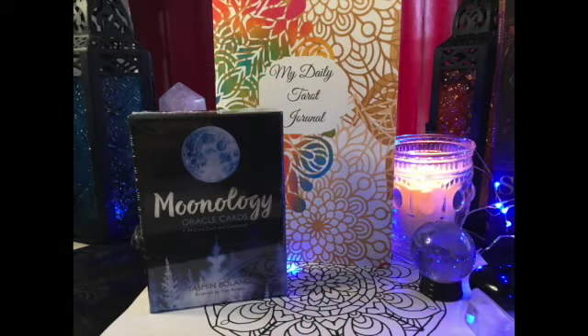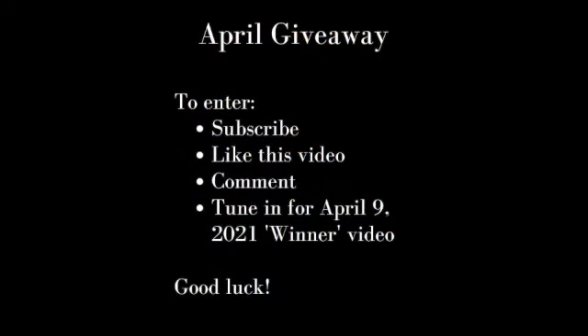Thank you so much for watching and subscribing. I really appreciate it and it's wonderful to get to know you all. The drawing will be over the evening of April the 9th, so you have until then to like, subscribe, and leave a comment. Speak to you soon. Stay tuned for more astrology videos. Reiki blessings. Bye-bye.